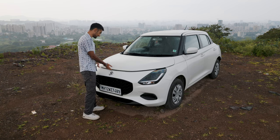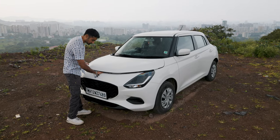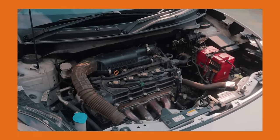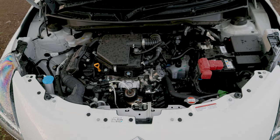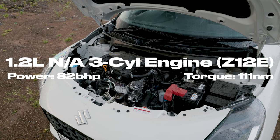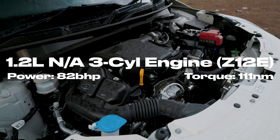Without dilly-dallying, let's see what's under the heart of this tiny little beast. So we all loved the K12 and the G13B that were part of the previous generations of Swift. You now get a brand new engine, which is a cylinder less compared to the older two. This is a Z12E engine — a 1.2-litre, 3-cylinder, 12-valve engine that produces 82 bhp and 108 Nm of torque.